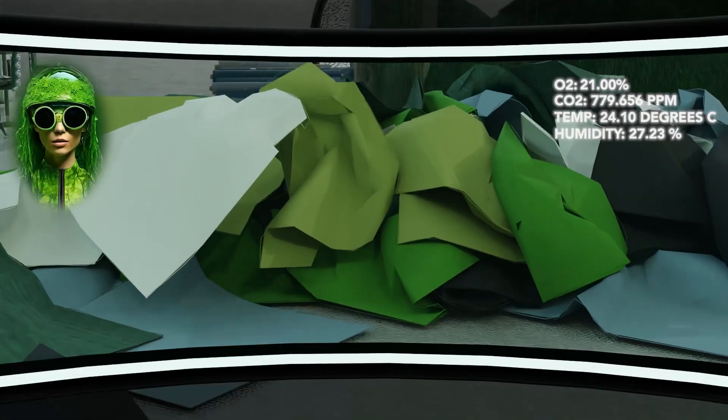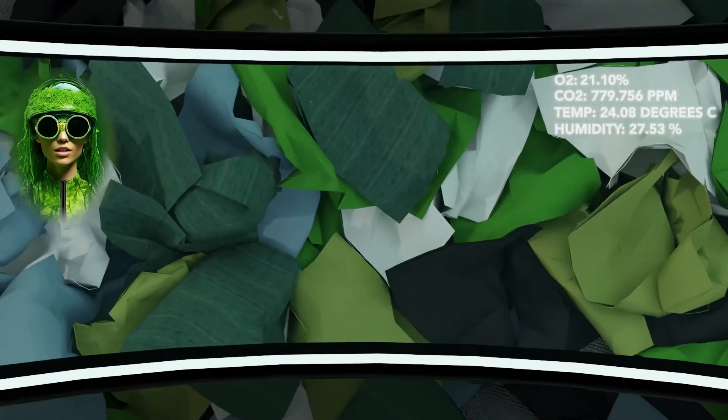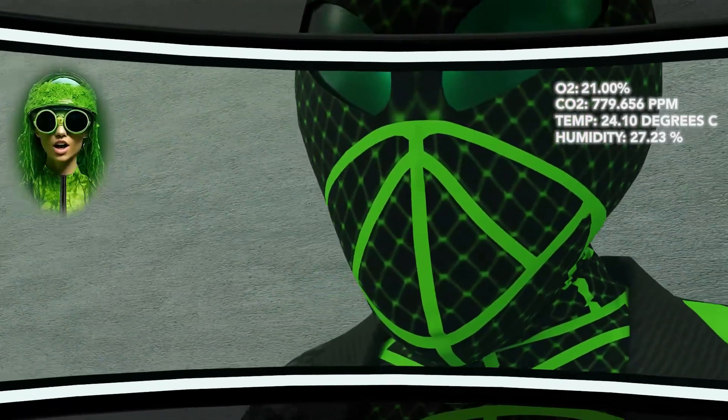When algae-based materials are combined with the upcycling of old garments, unique styles can be created, minimising landfill waste and giving these garments a second life.